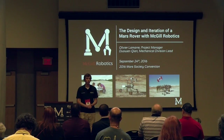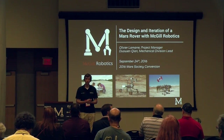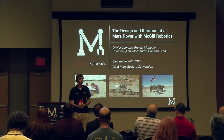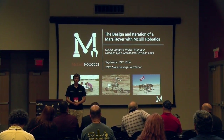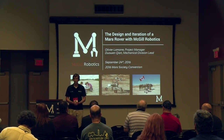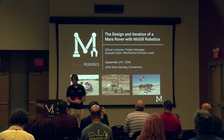Thank you very much for coming. It really means a lot to us. My name is Olivier Lamarre. I'm the Captain or Mars Rover Project Manager of the McGill Robotics team at McGill University in Canada. And today we're here to showcase our newest rover, Bumi, which competed in the previous edition of the University Rover Challenge and the European Rover Challenge, which happened about two and a half weeks ago.